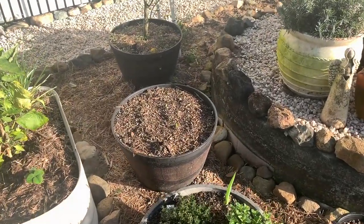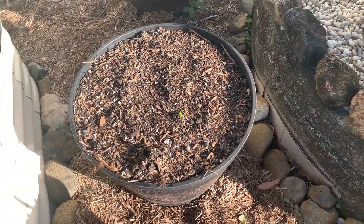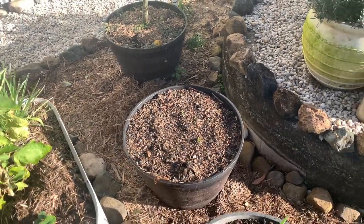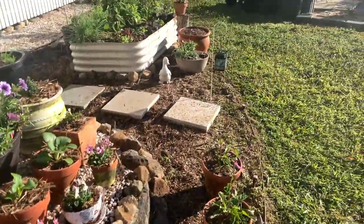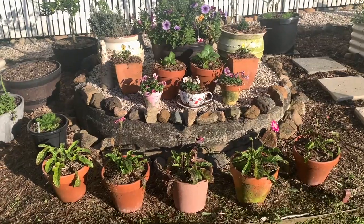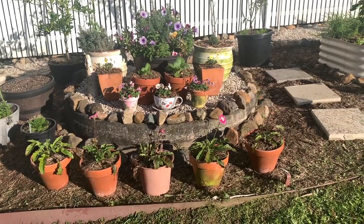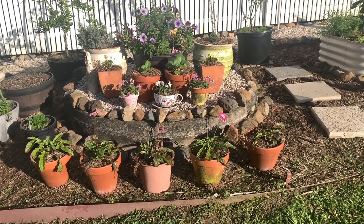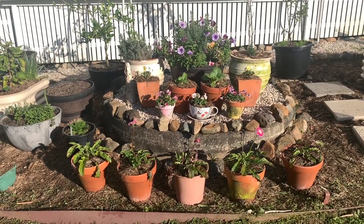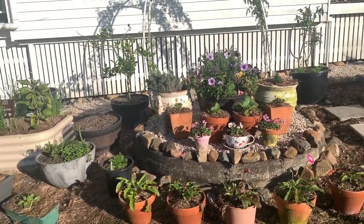I've got some bulbs coming up - hyacinth and daffodils - and I'm excited to see them bloom in spring. There's one pot over there and another pot there. I really like this setup and I might actually paint some of the pots in pretty pastel colours. I might do that today if I have time, and next time you see it you'll be able to see the difference.